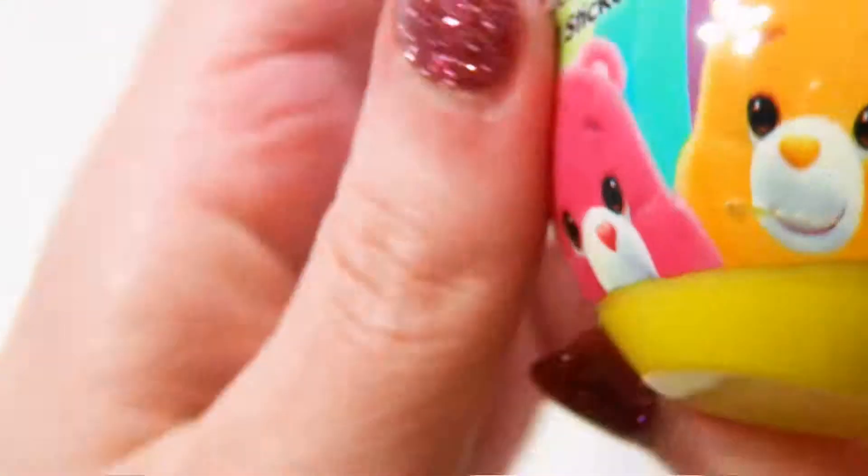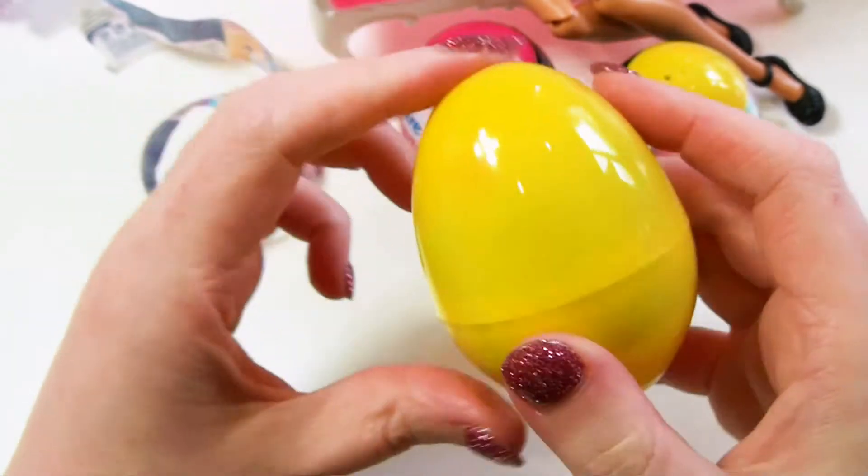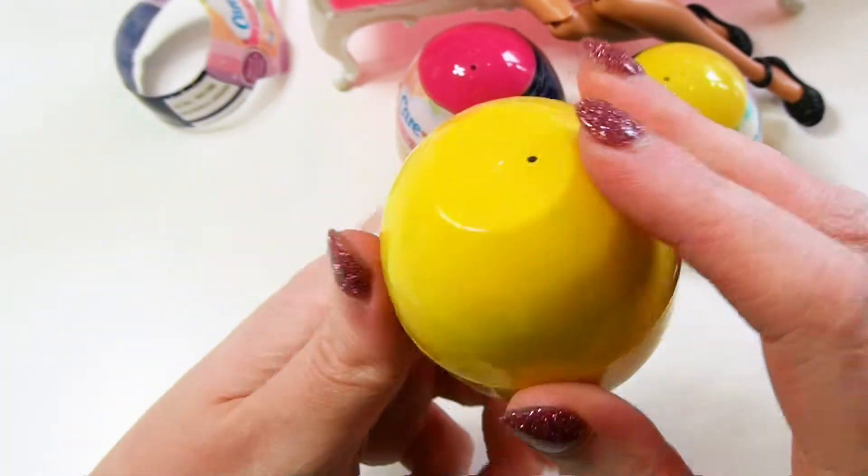This is really hard to get open. I've got a bit of a scratch on one. Here we go. Finally! That was too hard to get into. This is the egg — it's a really big egg. It's much bigger than the Kinder egg, that's for sure.